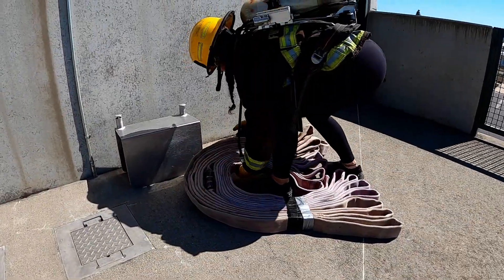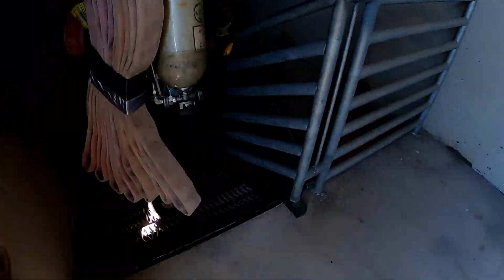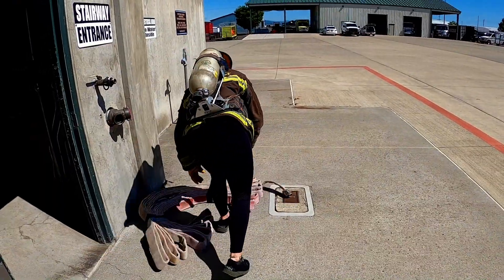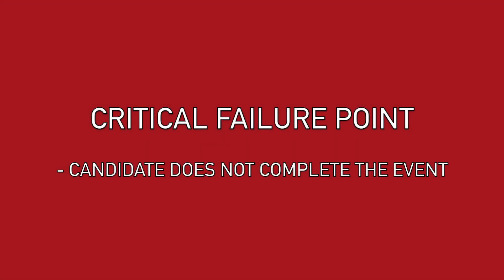During the second hotel bundle carry, the candidate will pick up the 100-foot hotel bundle of inch-and-three-quarter hose and proceed to the bottom of the training tower. The candidate must make contact with every step on the way down. The candidate will place the bundle outside of the door in the designated location. The critical failure point for this event is failure to complete it.